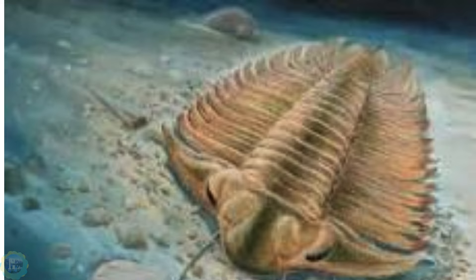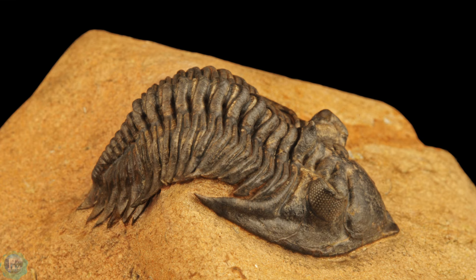Instead, trilobites used an internal mechanism to keep both close and distant objects in focus simultaneously. Some trilobites had eyes on long stalks or with overhanging eyeshades for protection from bright light. Their calcite eyes fossilized well, providing extensive knowledge about their vision.